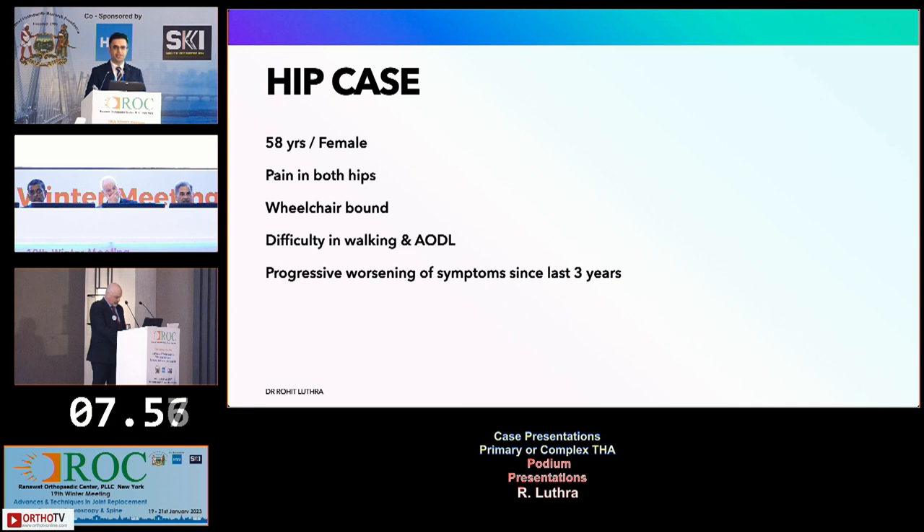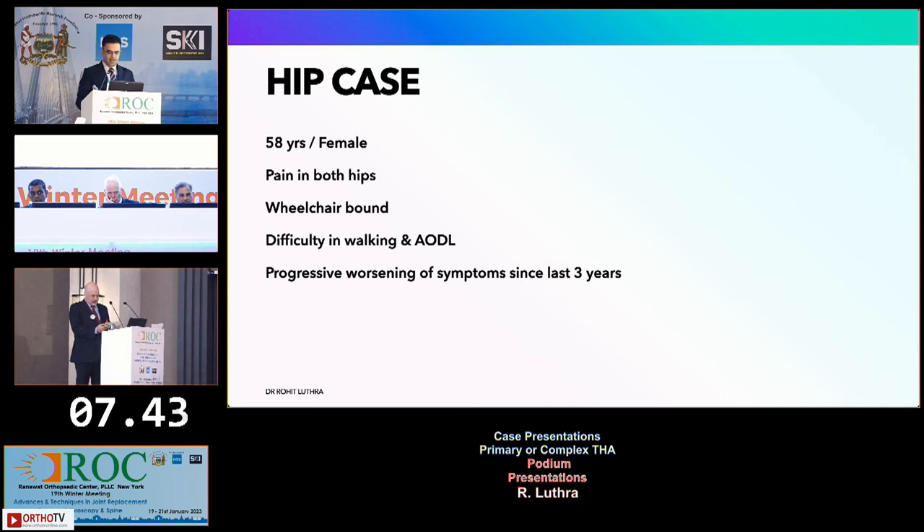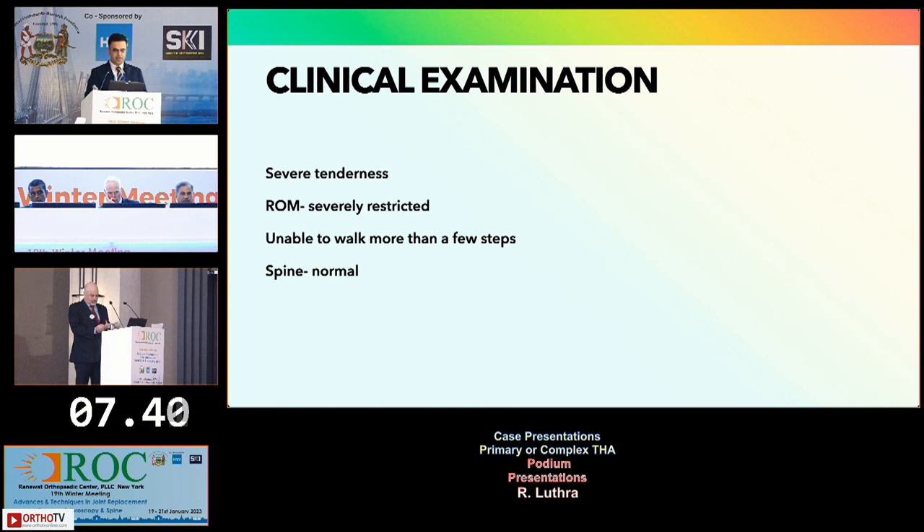This is a 58-year-old lady who had pain in both her hips. She was wheelchair-bound, not able to walk, with difficulty in activities of daily living, and worsening symptoms over the last three years. On examination she had severe tenderness on both hips, range of movements were grossly restricted, hardly any jog of movement, and she was unable to walk even a few steps, while her spine was normal.